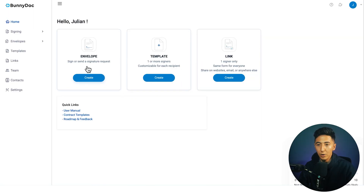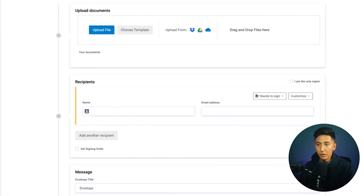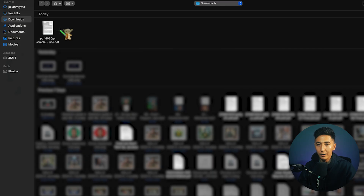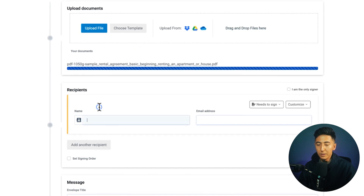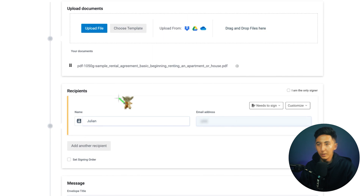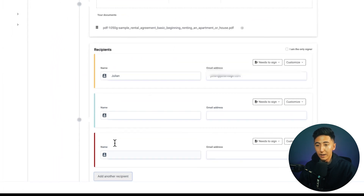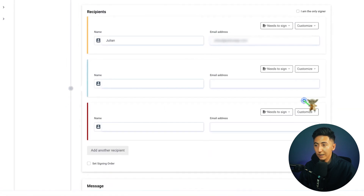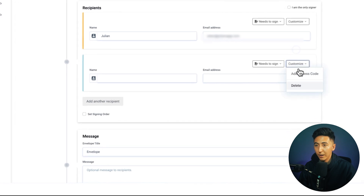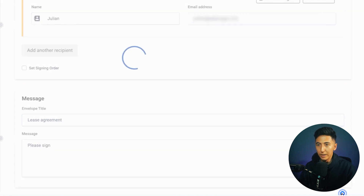I'm going to click on Envelope to show you the process of creating a document signing request. Clicking on Envelope, we click Upload File and add our file. Under Recipients, I'm just going to send it to myself for this example. You can keep adding more recipients or delete any extra users. I'll have one person signing this document, then we can change the title of the email — I'll just say Lease Agreement — and click Next.